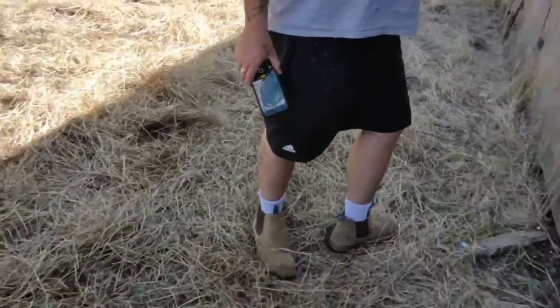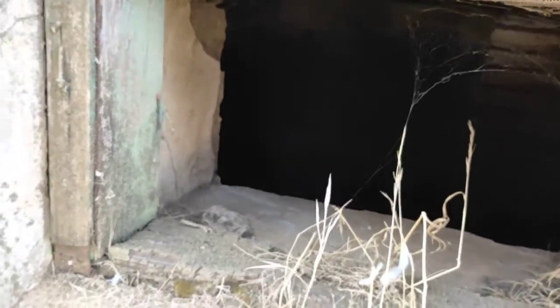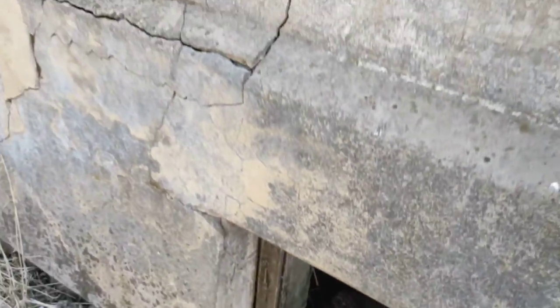Upwards? Yeah. Oh damn. Oh yeah, cellar.